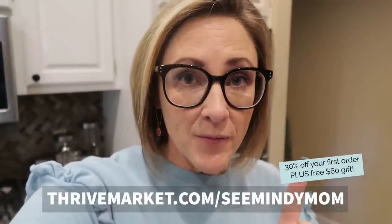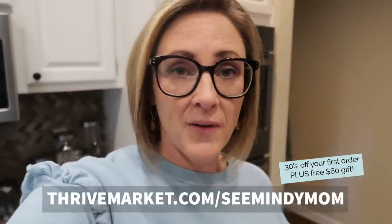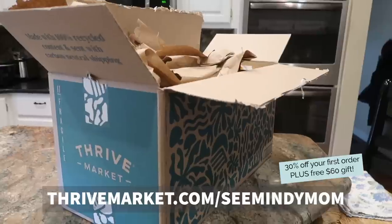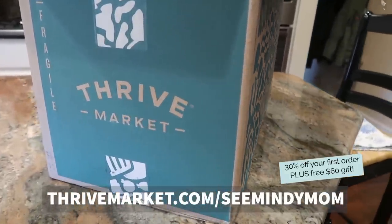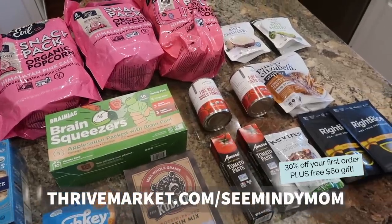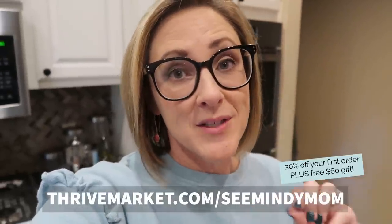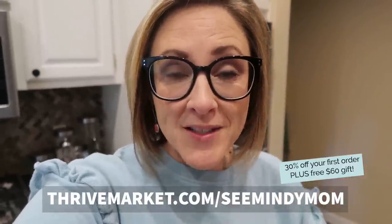If you've been on the fence about trying Thrive Market, now is the time. Follow the link in the description or go to thrivemarket.com/cminimom. When you sign up, the best bang for your buck is the annual membership — it comes out to around five bucks a month. Plus they gift a membership to a family in need for each membership purchased. Take advantage of that introductory offer: 30% off your entire first order, on top of already discounted products and sales, plus a free gift worth up to $60.